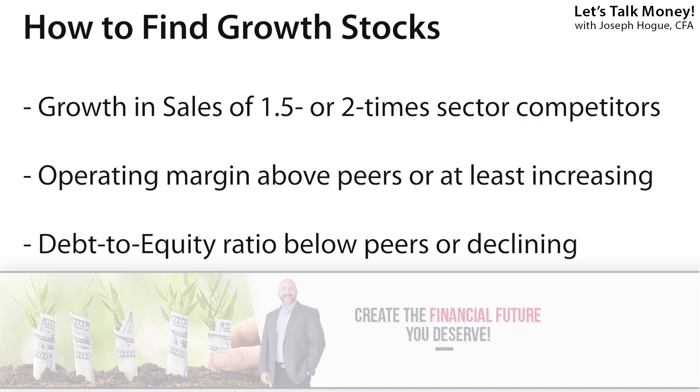I'll look at the operating margin to see that it's above peers or at least improving over the last couple of years. This is the operating income — the amount of sales left over after paying operating expenses, divided by sales — and it's really the best measurement for management effectiveness. For growth stocks, I'll also want to pay attention to the debt-to-equity ratio. A lot of these growth companies are going to be borrowing billions of dollars for growth through acquisitions, and when the growth doesn't pan out and that debt comes due, the shares can crater — so I want to make sure a company isn't taking on too much leverage.